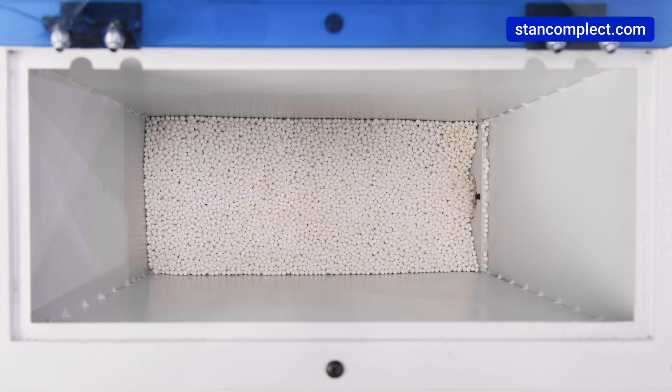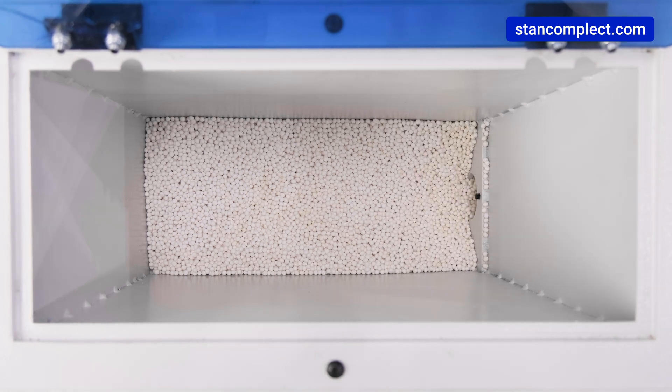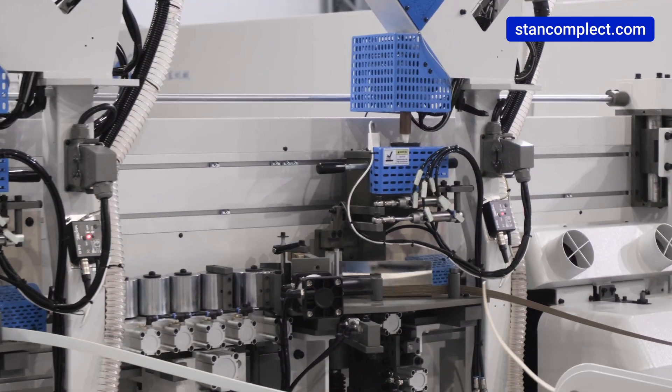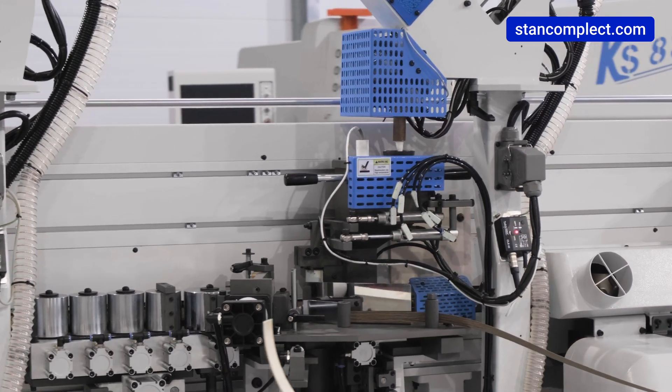A large 12.5 kg hopper is installed in the bender housing, from which the pellets are transported by airflow to the upper hopper of the pre-melt unit. The time for warming up and readiness for operation is 15 minutes.